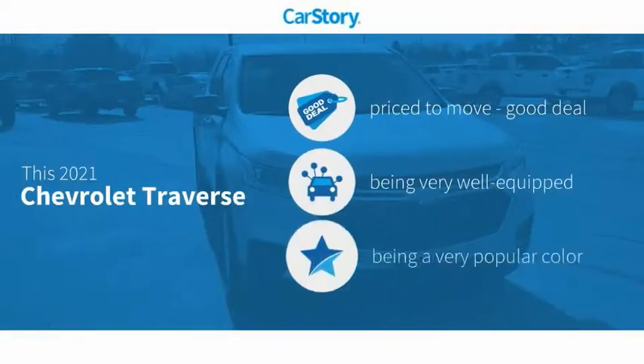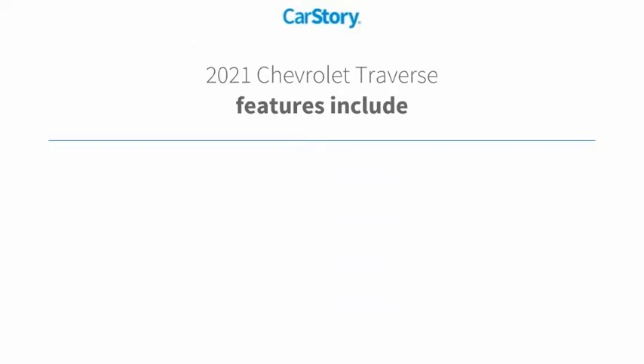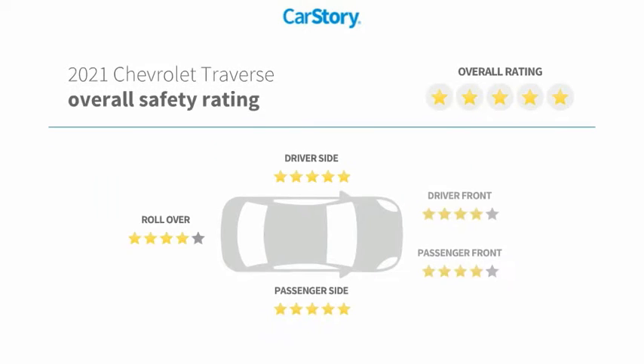Car Story Research indicates this vehicle as being priced below the average market price, loaded with features. Features also include keyless entry, steering wheel controls, voice activated command system, and hands-free Bluetooth integration with these ratings.